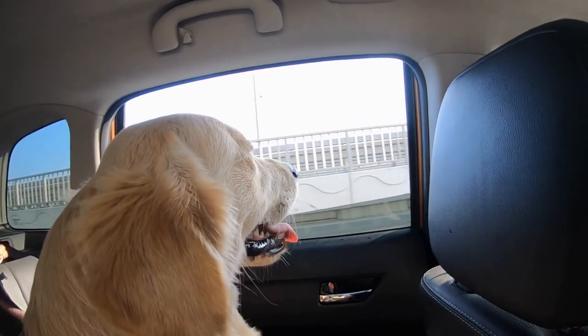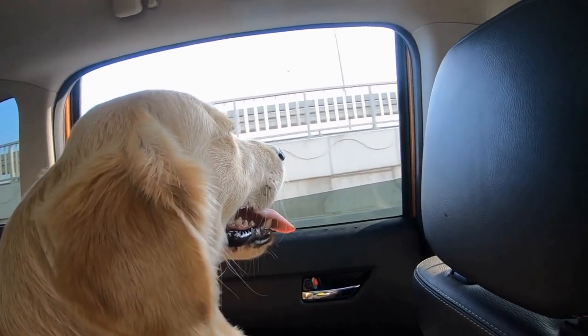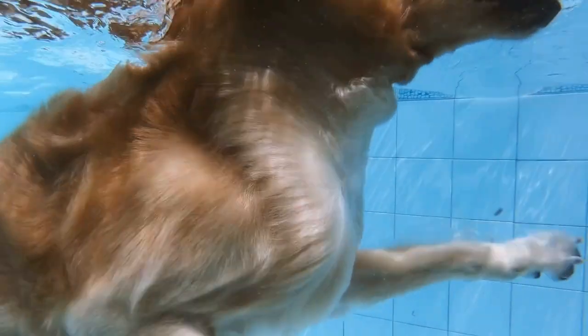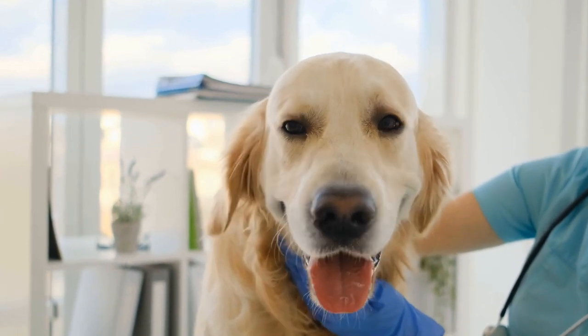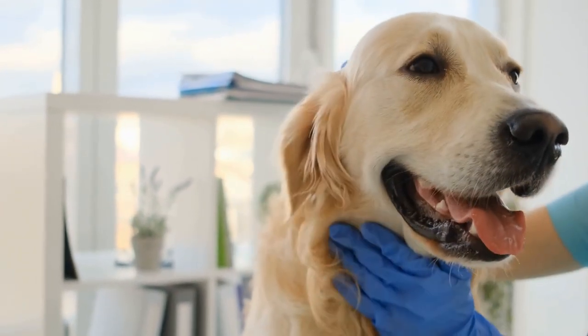Two: Treat Dispensing Toys. Treat dispensing toys are a great way to keep your Golden Retriever occupied for hours. These toys challenge your dog's problem-solving skills as they have to figure out how to get the treats out from the toy. Fill the toy with your dog's favorite treats or peanut butter and let them play. Not only will this game keep them entertained, but it will also alleviate any anxiety or stress they may be experiencing due to the rainy weather.